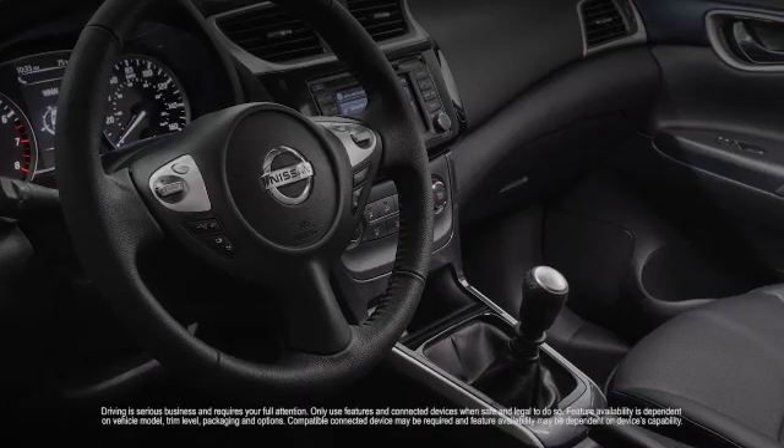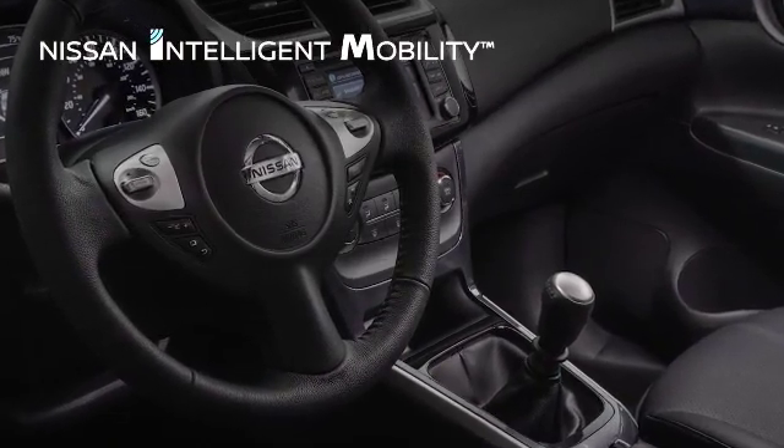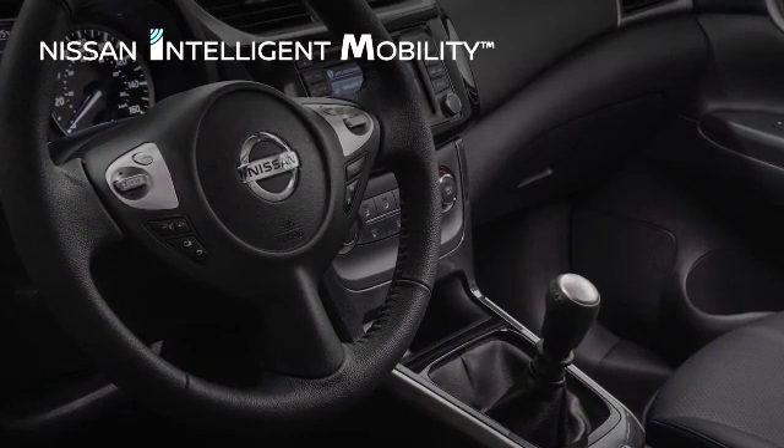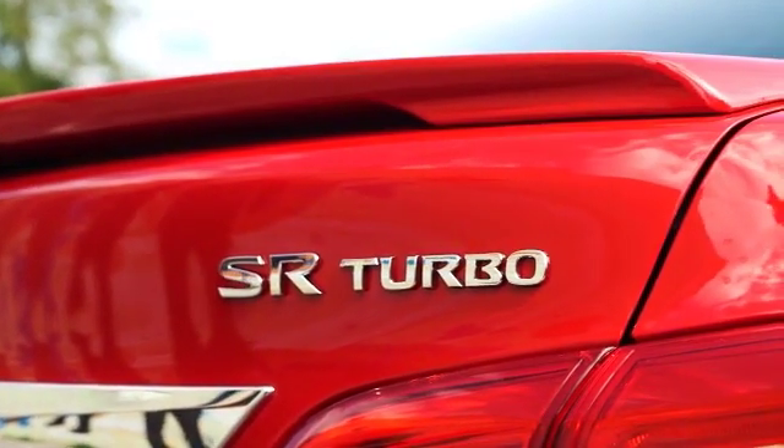Inside, available leather-appointed seats coddle you. While available Nissan Connect keeps you informed and entertained, and Nissan Intelligent Mobility features help you drive smarter and safer. And if you want excitement, check out the SR Turbo and Nismo models.